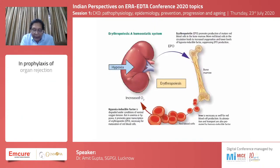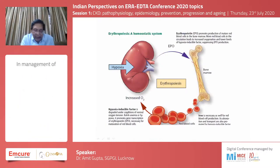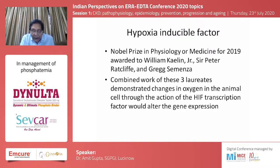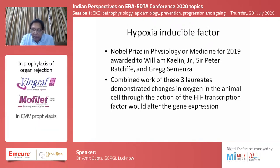For hemoglobin to improve, you need three things: erythropoietin, adequate amounts of iron, and hypoxia inducible factor hydroxylase domain inhibitors. The Nobel Prize last year in physiology and medicine was shared by three people, including Peter Ratcliffe, a nephrologist at Oxford, whose combined work demonstrated changes in oxygen sensing in animal cells through the action of the hypoxia inducible factor transcription factor, which could alter gene expression.